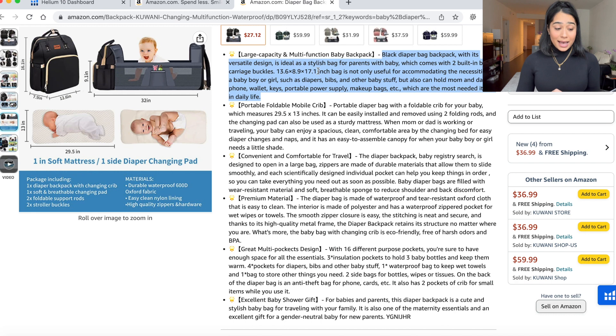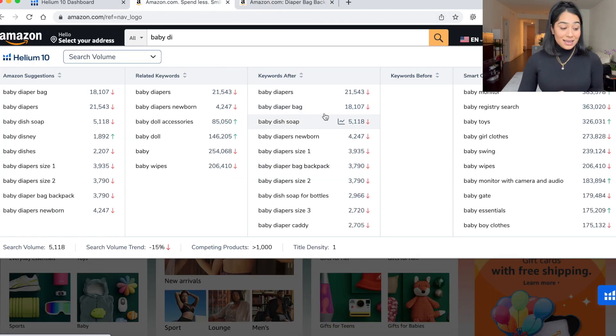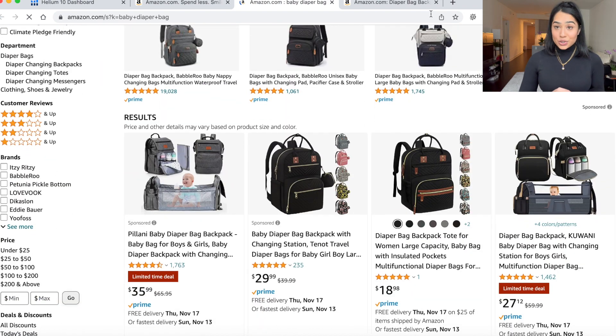Black diaper bag backpack with its versatile design — it's ideal as a stylish bag for a parent with a baby, which comes with two built-in baby carriage buckles, tells you dimensions. It's not only useful for accommodating the necessities of a boy or girl, such as diapers, bibs, other baby stuff, but also can hold mom's and dad's phone, wallet, keywords, portable power storage, makeup bag, et cetera, which is needed for daily life. So what they're doing is stuffing this with keywords — that is great, exactly what you want to do. All of their keywords are helping them rank on page one.